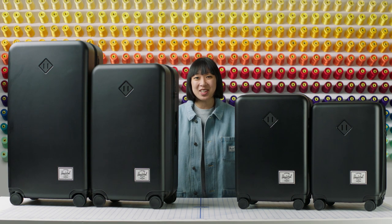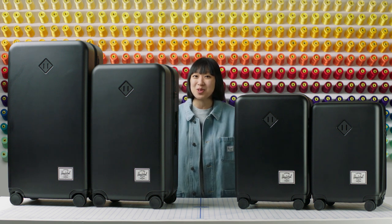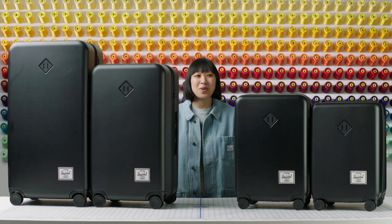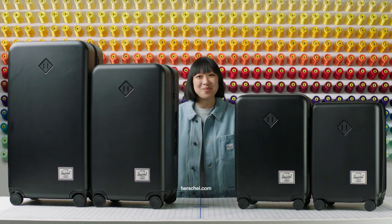The Herschel Heritage hardshell luggage is available in four sizes and comes in an assortment of colors and prints to suit every traveler's style and to match with their Herschel bag. Be sure to check out our other travel items online and in store to complete your travel set. We hope that you take our Heritage hardshell luggage on many memorable journeys. Thanks for watching and have a great trip!